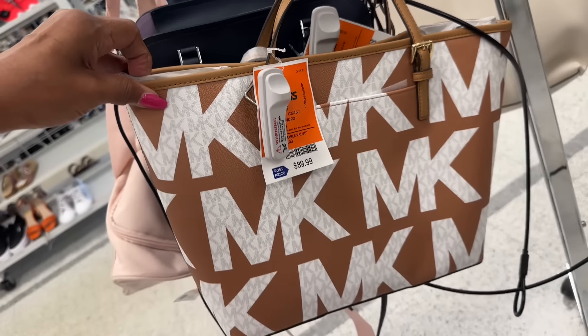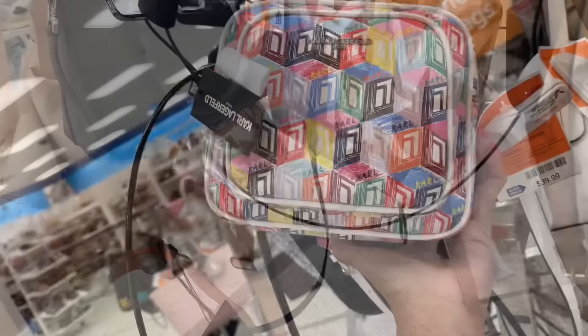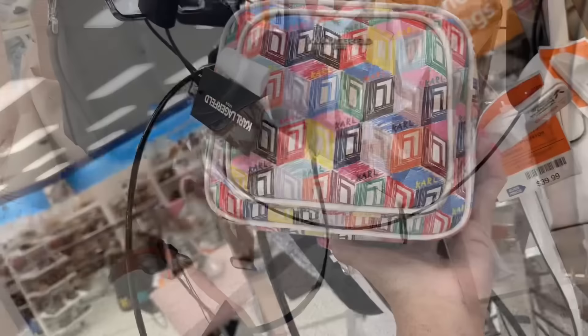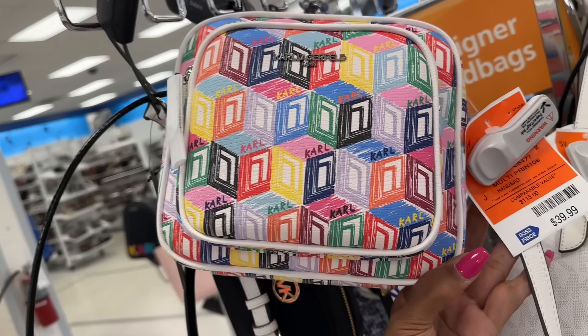This is Calvin Klein with a top handle, cross body strap, snap-up top — it's a pretty orange-red, like a tomato red. First time seeing this color. $90 for the gray and white with signature detail. Look at this beautiful tote — Michael Kors, a pretty color. I get so excited. It's $89 with a slip pocket in the bag.